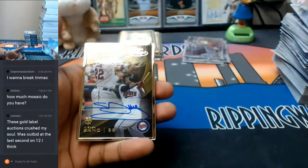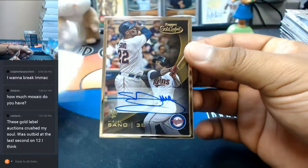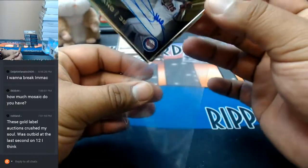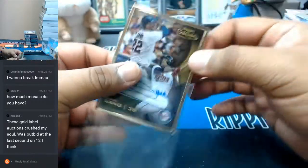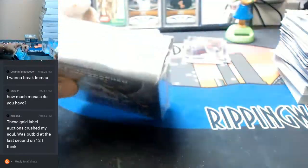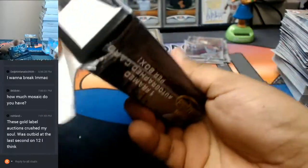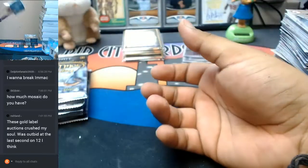It is Miguel Sano for the Twins with the gold frame auto. Now for those of you guys in the room — does this stuff sell nicely, these framed autos? They're definitely nice looking, and obviously it depends on the player and the condition, but what's it looking like on eBay? Let's see.